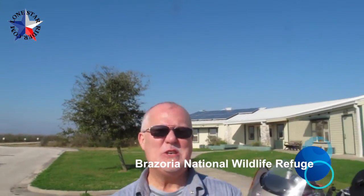Howdy y'all. I'm here at the Brazoria National Wildlife Refuge — Park, Refuge, something like that. Anyway, there's nobody here and it's a Monday. Their office isn't even open, and it says on the website that they're open. I don't know if they call them rangers for the wildlife refuge, but the refuge keepers are not here.